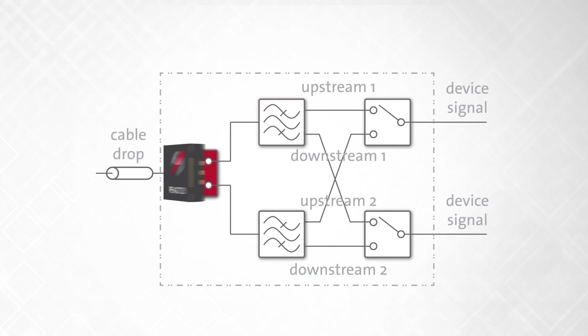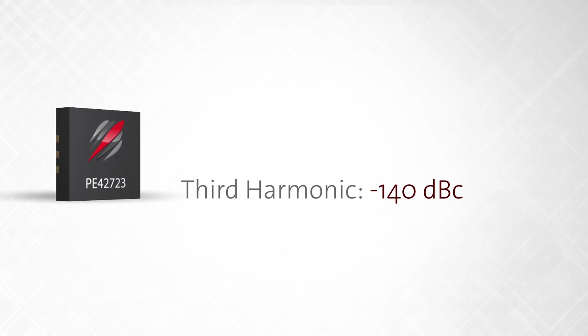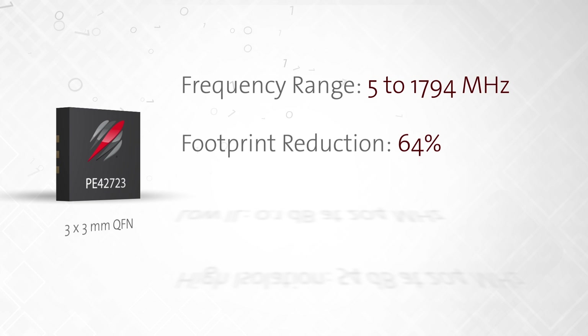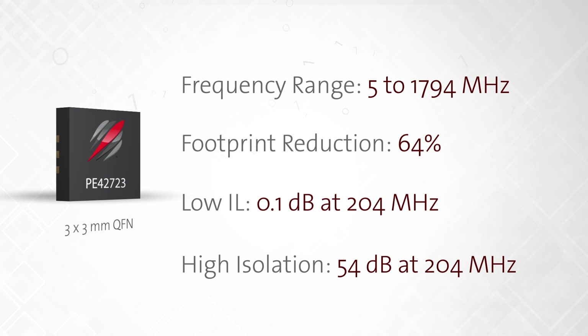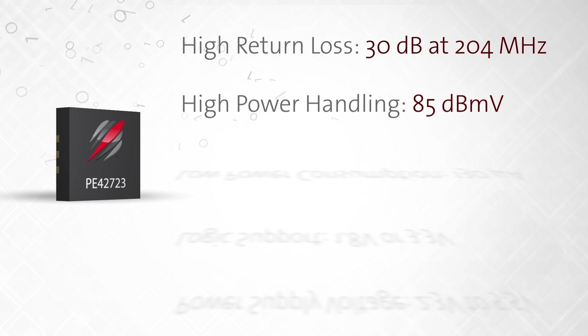The new PE-42723 exceeds these requirements with specs of negative 121 dBc for the second harmonic and negative 140 dBc for the third harmonic. In addition to the exceptional harmonic performance, this 5–1794 MHz switch also features a 64% reduction in footprint over its predecessor, low insertion loss of 0.1 dB at 204 MHz, high isolation of 54 dB at 204 MHz, and high return loss of 30 dB at 204 MHz.